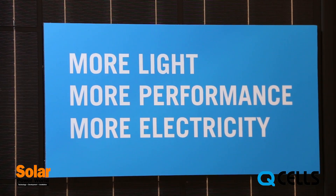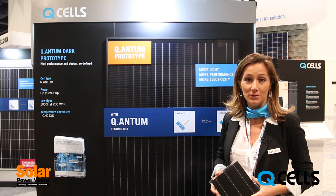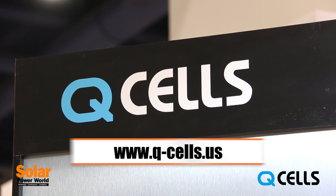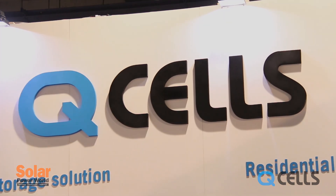So stay tuned. These modules are becoming available Q1 or Q2 2015. If you want to know more, please visit www.q-cells.us or get in touch with us and we'll be happy to provide more information. Thank you.